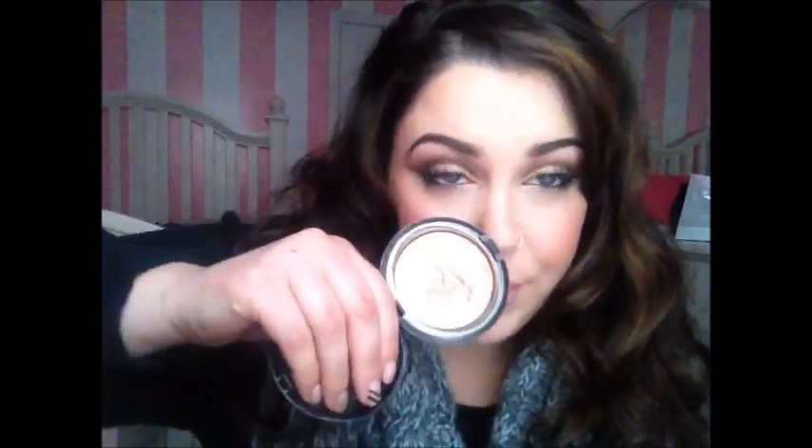My favorite highlighter when I want to be really glowy is MAC Whisper of Guilt. I don't think it's ever going to run out — I got it over a year ago from the Extra Dimension collection. I use it all the time and I'm not hitting pan, which is good because I love it. If they ever re-promote these I'll buy another one.